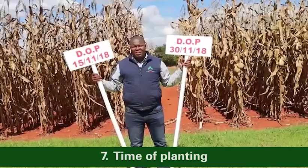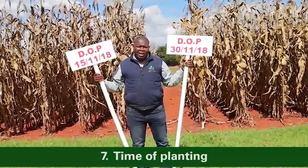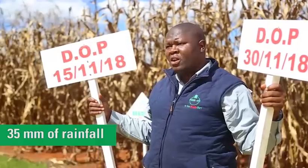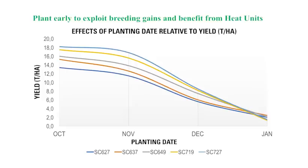Point number seven, time of planting. You should always plant with the first effective rains. Whenever you receive more than 35 millimetres of rainfall within a period of two to three days, please plant early so that you tap into the heat units, which normally fall in the first three months of summer seasons — for example, in Southern Africa.